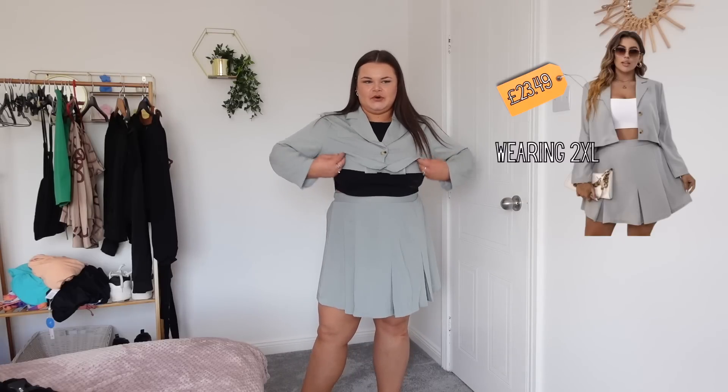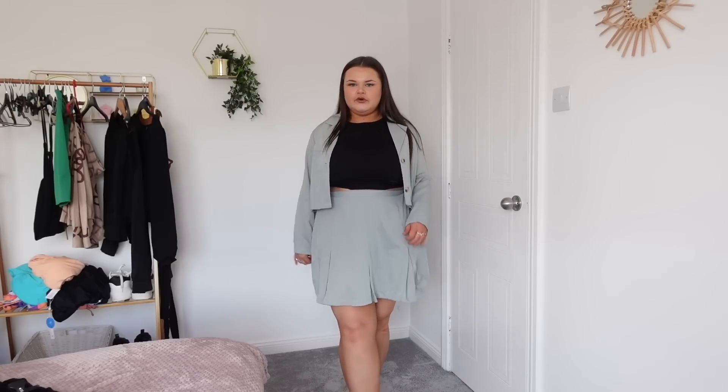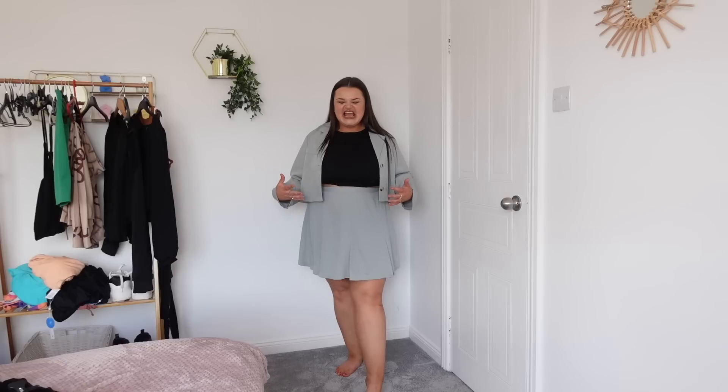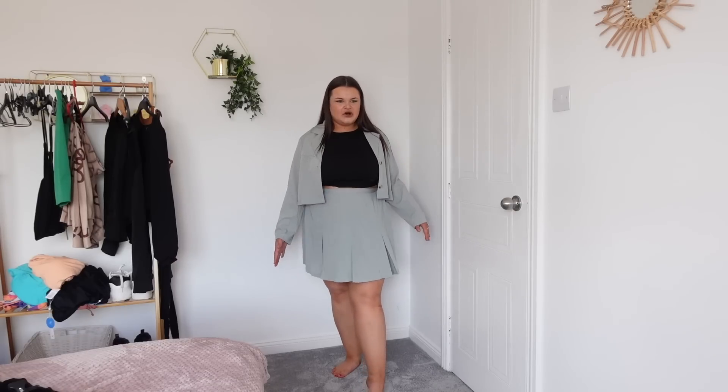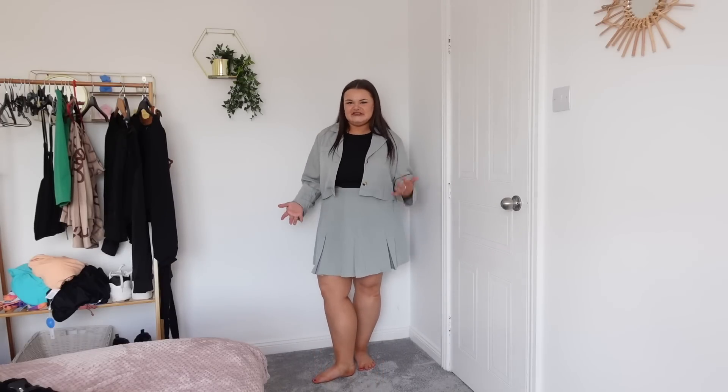Next outfit: I've kept the racer top on and paired it with a powder blue tennis skirt and a crop blazer. I've come to the conclusion that I don't like crop blazers on me — this is the third one I've bought and I'm not vibing with it. Undone it looks a bit better, but it still feels a bit school uniform. The material is gorgeous and floaty, but it's just not floating the boat for me.